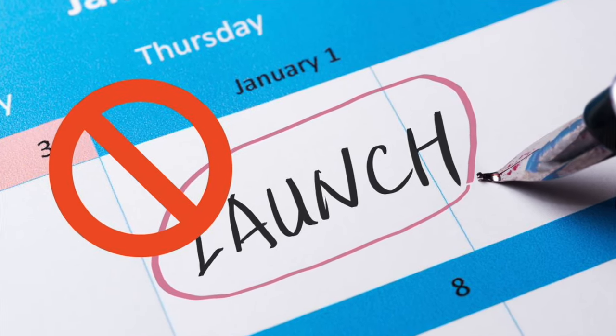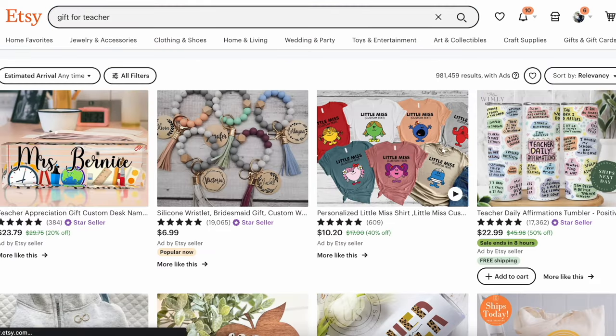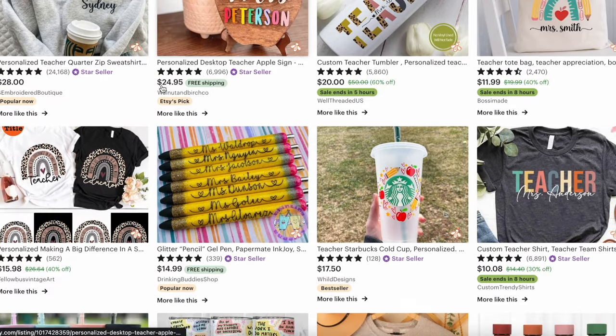The first myth I want to bust is that you have to do a launch of your Etsy store and have 10, 15, or 20 items for sale right when you list it — and this is absolutely not true. Etsy is a search engine based platform, so most people already have some idea of what they're looking for when they come to Etsy. They type it in the search bar, look through the results, click one, and buy it without ever going to someone's Etsy store. I like to think of each individual listing as its own Etsy shop — you really can get sales even with just one listing. There's no better way to learn than by getting things up for sale and seeing what gets views and what people buy.